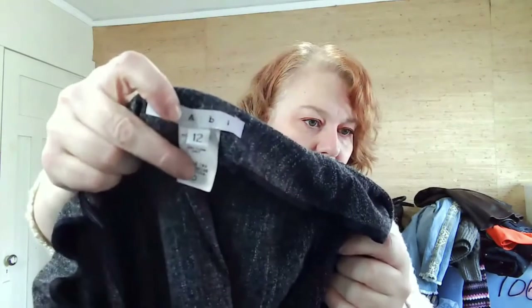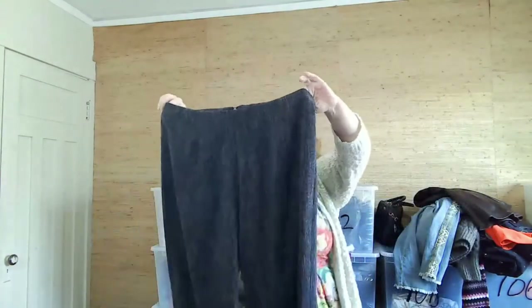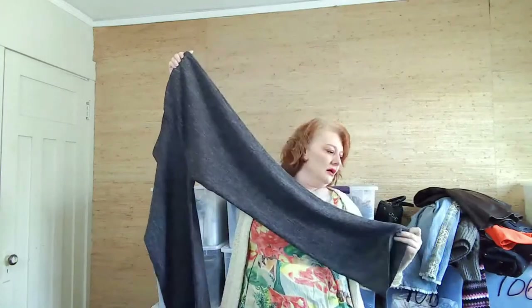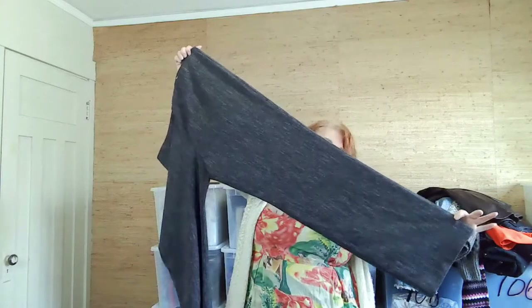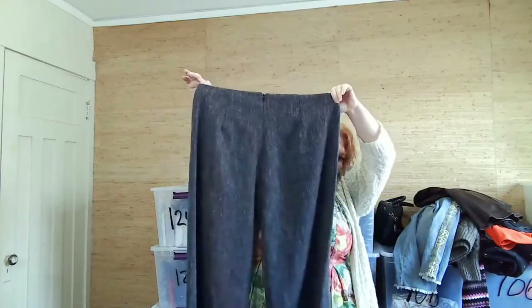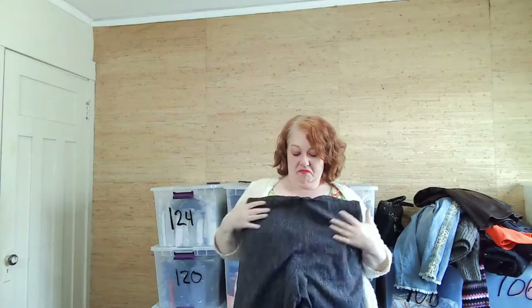This is Cabi — size 12 career wear pants. They're a wide leg and they zip down the back, which is an interesting style I haven't seen in a while.